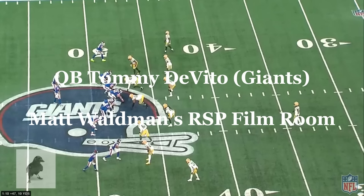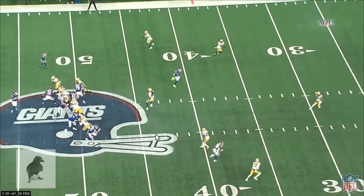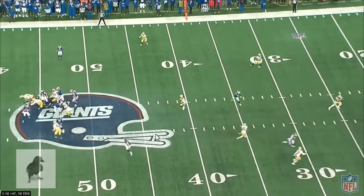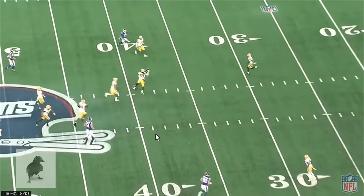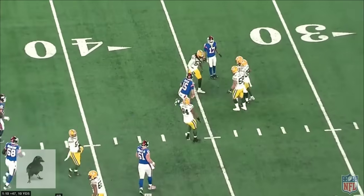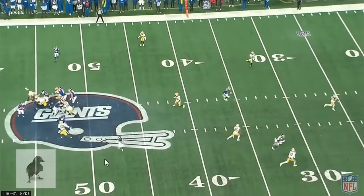One of the common themes I see from Tommy DeVito's game is pocket management skill — the ability to identify pressure, wait until he absolutely needs to avoid it, and make efficient movements to buy time and space in the pocket. And if he needs to break the pocket, he has enough quickness to do so.